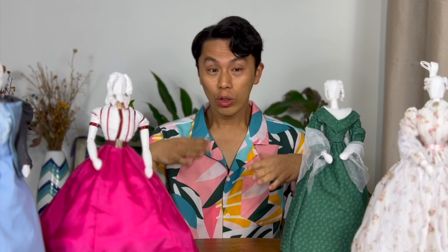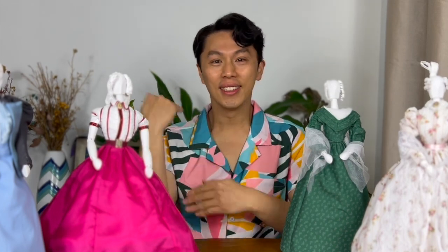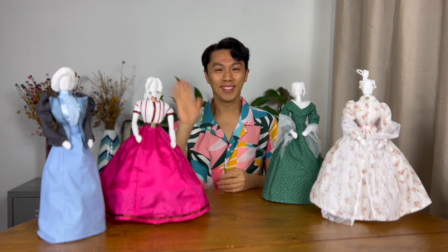That's it. I hope you enjoyed my artwork with these costumes and maybe even learned something about fashion history. I'd really like to make more to show you in future. Thanks for watching. Bye.